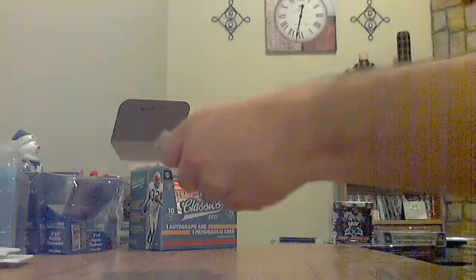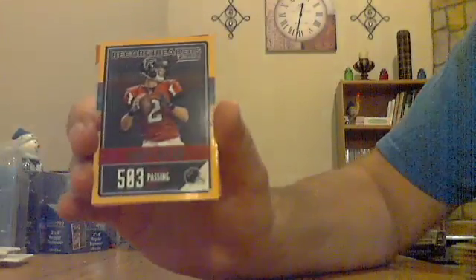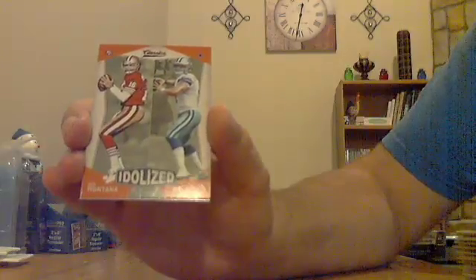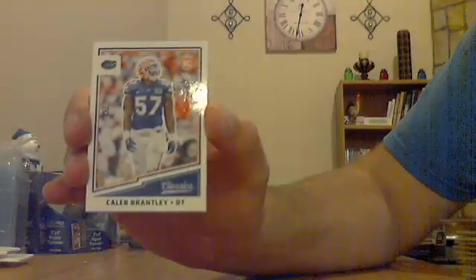So we got four packs left, both hits remaining. Not in this one. Got a yellow Matt Ryan Record Breakers for the Falcons. Idolized Joe Montana, Dak Prescott — that one goes to the Niners with Montana listed first. Montana, Prescott insert. And a Caleb Brantley rookie — not sure of the NFL team.